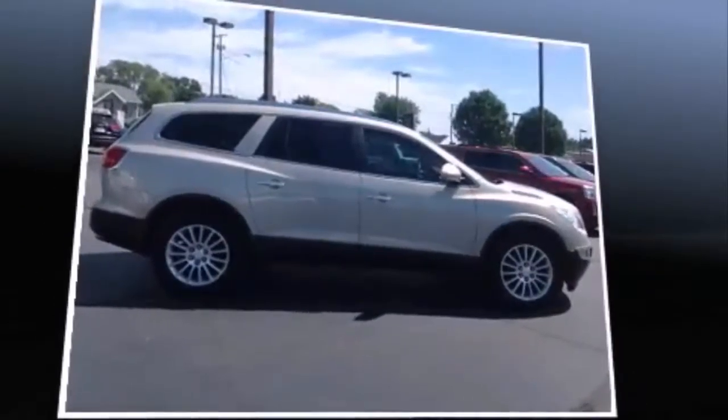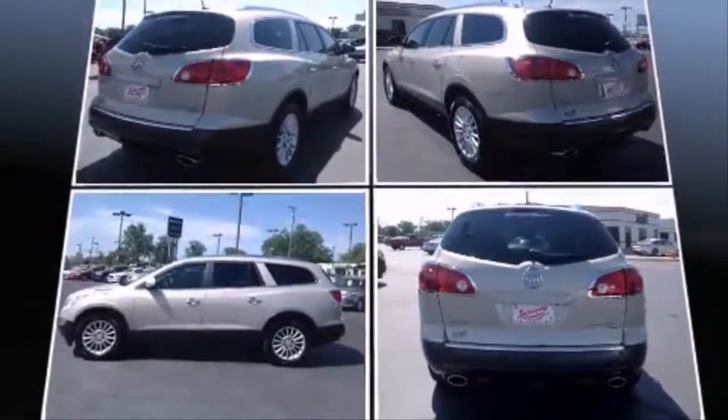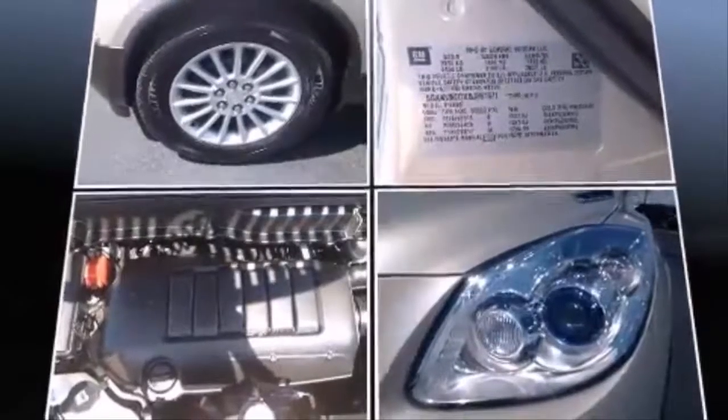Top features include front bucket seats, a leather steering wheel, high-intensity discharge headlights, power door mirrors and heated door mirrors, a power lift gate, remote keyless entry, a trailer hitch, and power front seats.